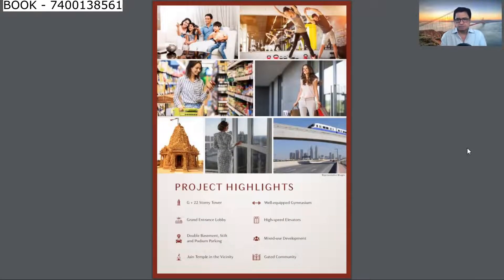The biggest highlight of this project is that if people who want possession quickly — within the next 6 months — or want a ready possession, then in this building there are 2 wings, which is a ground plus 22 storey tower.